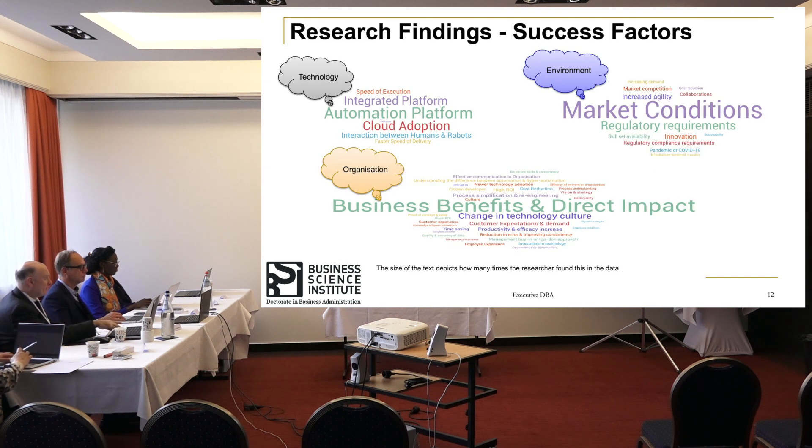At a high level, the research findings show that on the organizational side, the study contributed many success factors around business impact, productivity, efficiency improvement, employee impact, and investment in technology. On the technology side, key themes included cloud adoption, automation platforms, and integrated platforms — highlighted by multiple respondents. Environmental success factors covered infrastructure investments by country and organization, marketing conditions, and regulatory requirements, as compliance frameworks are heavily driving hyper-automation adoption acceleration in organizations.